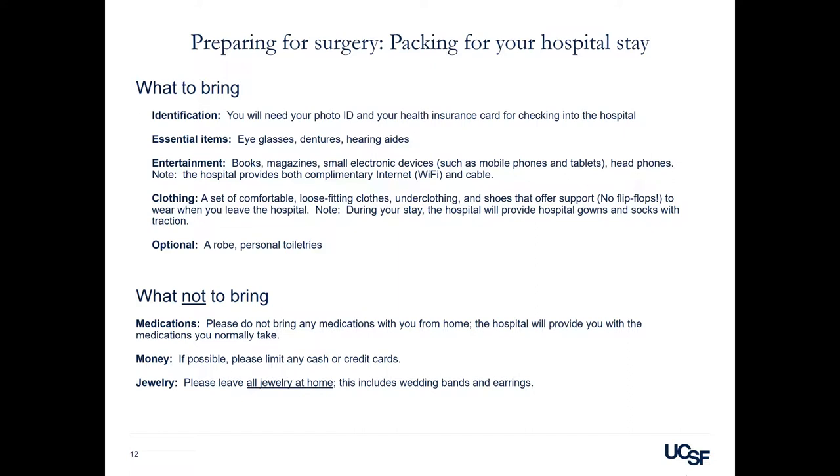Please note, the hospital will provide complimentary internet and cable. For clothing, bring a set of comfortable loose-fitting clothes, under-clothing, and shoes that offer support — no flip-flops please — to wear when you leave the hospital. During your hospital stay, we will provide you with gowns and socks with traction for walking in the hallways. You may also consider bringing other items such as a robe or personal toiletries.